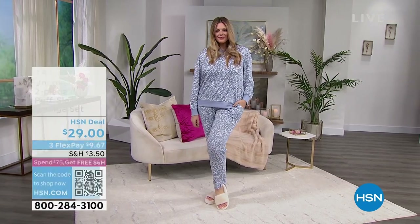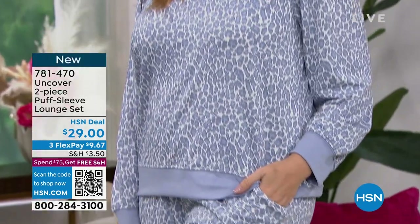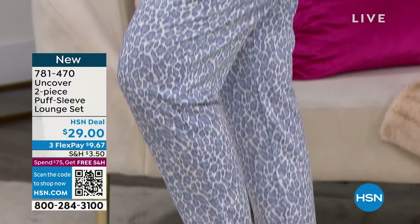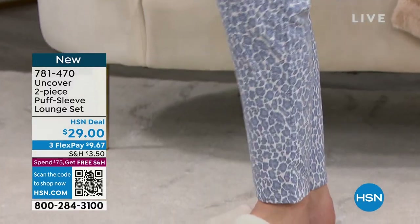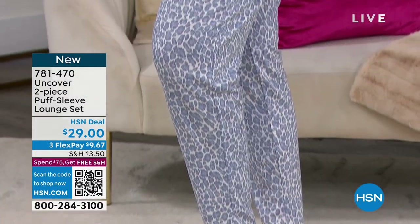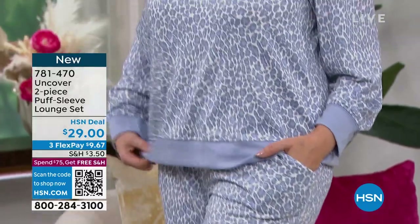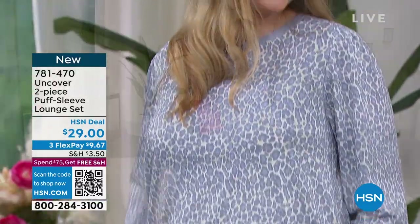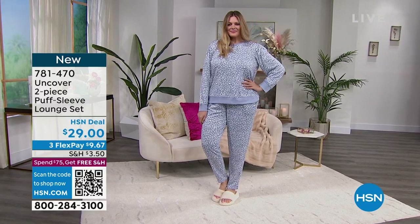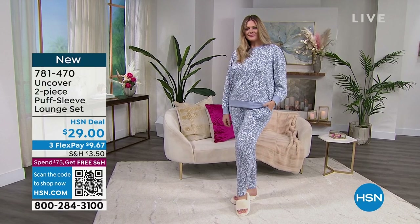And then this entire gorgeous lounge set with a really pretty print is coming up as well. That lounge set is $29 — just for that beautiful straight leg pant you'd pay $29 easily, and then you get that really cute little banded top as well. How soft is that? Love the little puff sleeves — it's still loungy, but it has that little extra feminine detail.